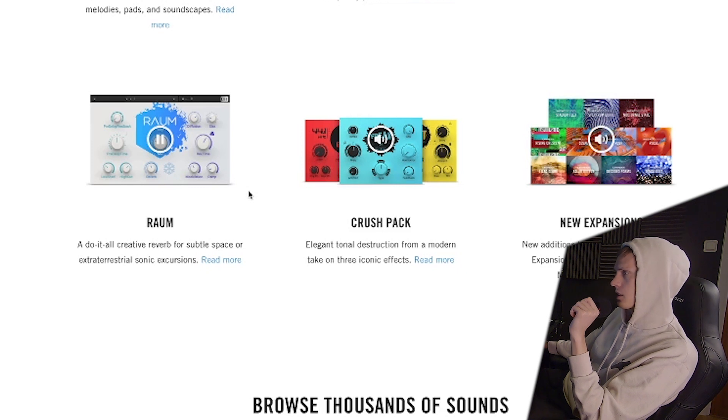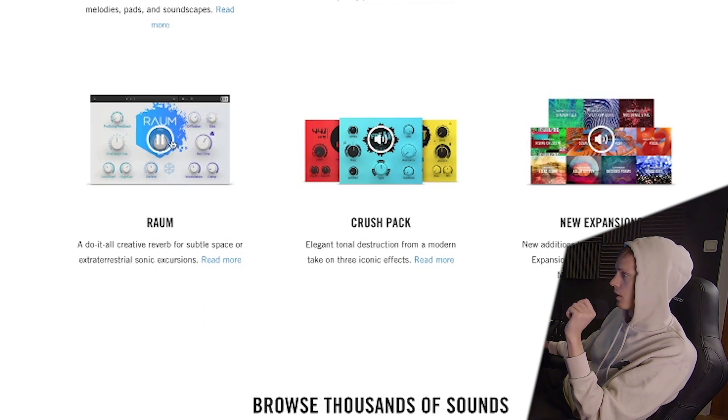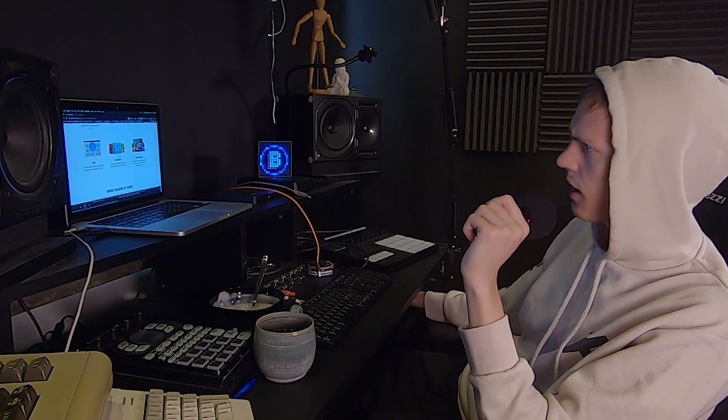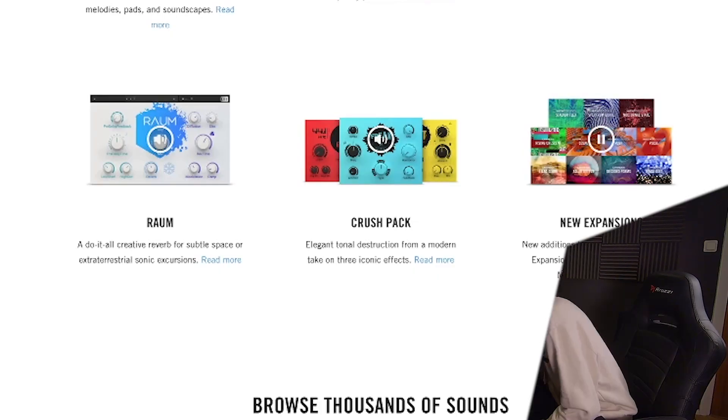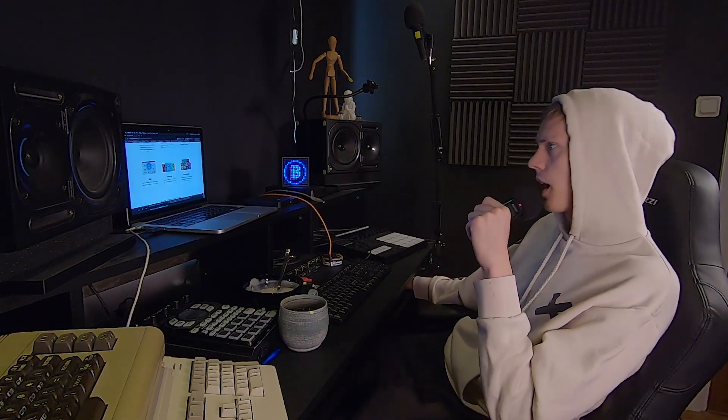Another cool reverb — I gotta say, Native Instruments are masterful with their reverb plugins. Maybe not what they're most renowned for, but that is the truth. The Crush Pack here — I'm beginning to doubt it a little bit. I mean, I haven't even tried every single plugin in Complete 12 yet, and this one I know I have. Shitload of Maschine expansions if you're a Maschine head — nice.